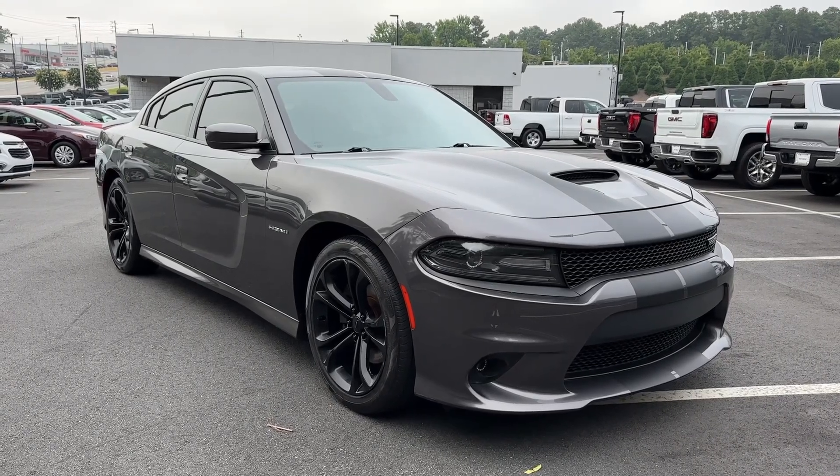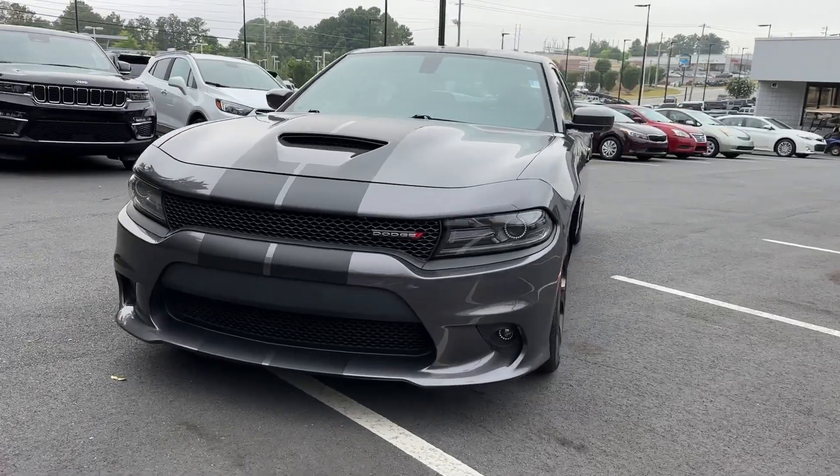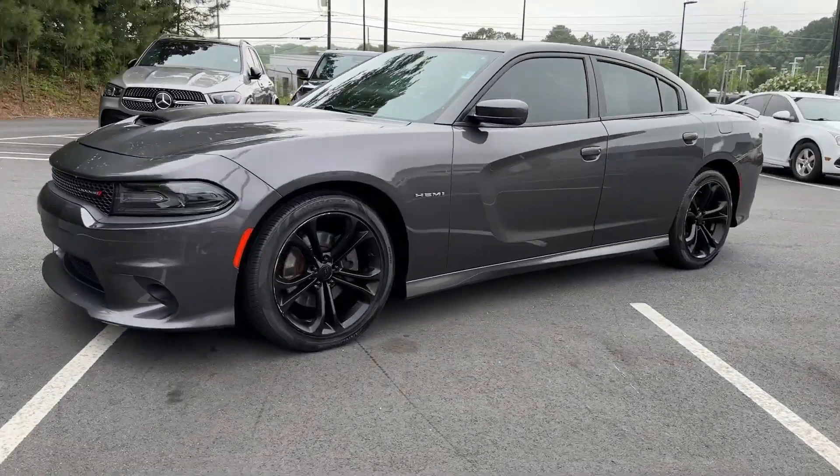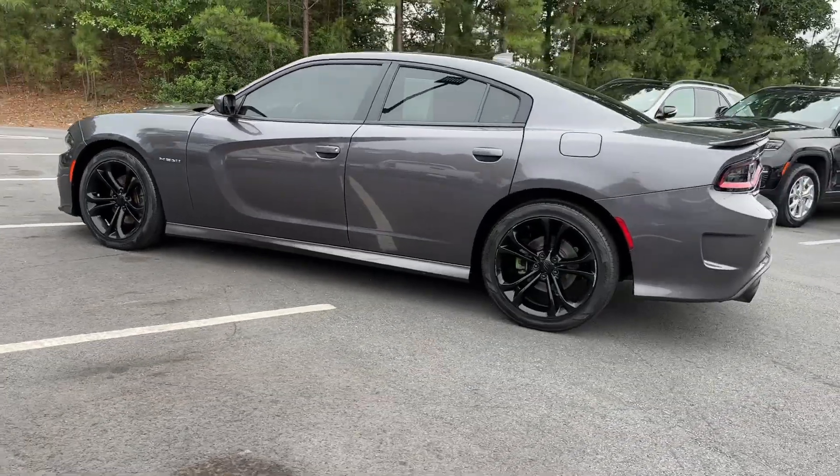Introducing the 2020 Dodge Charger. The Dodge Charger: the powerful, high-performance muscle car with four-door convenience, technology that keeps you safe and connected, and surprising fuel efficiency.